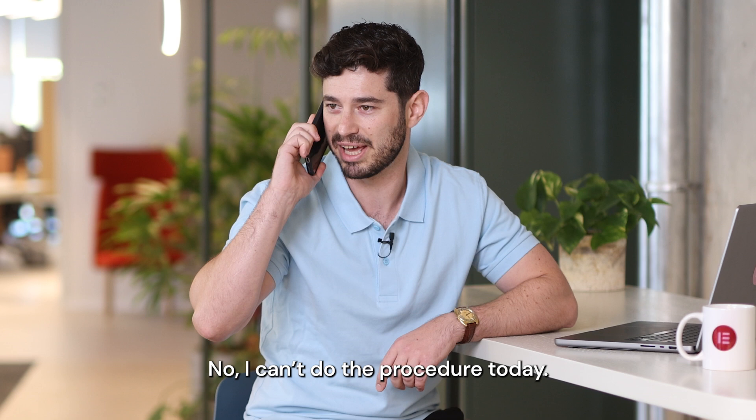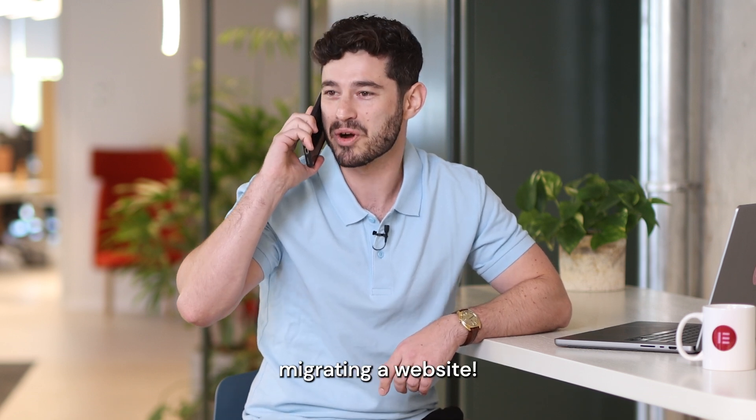No, no, I can't do the procedure today. I'm busy migrating a website.